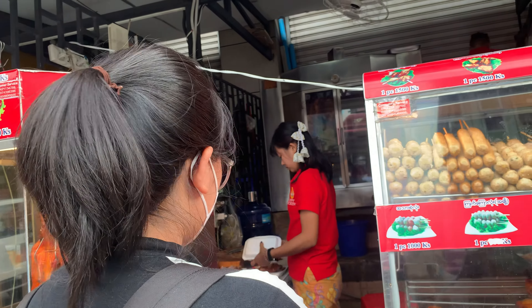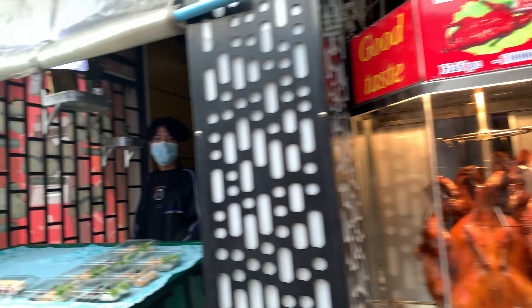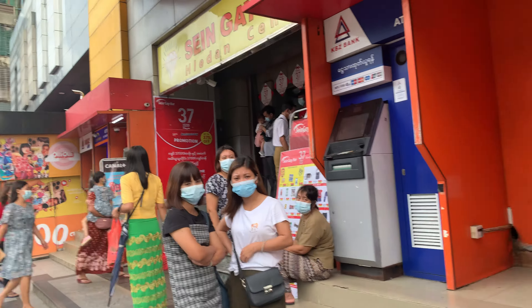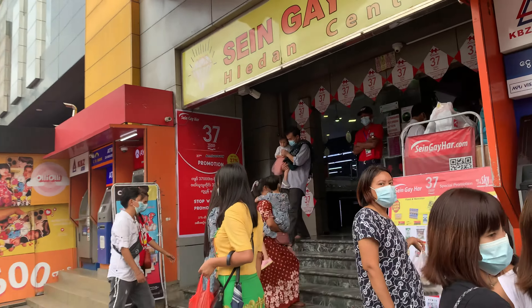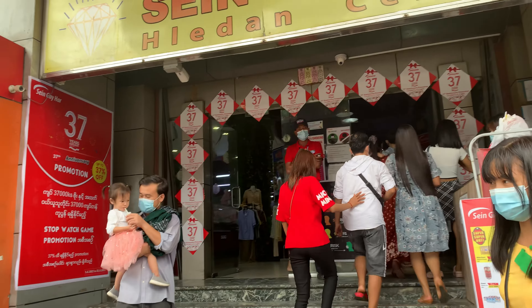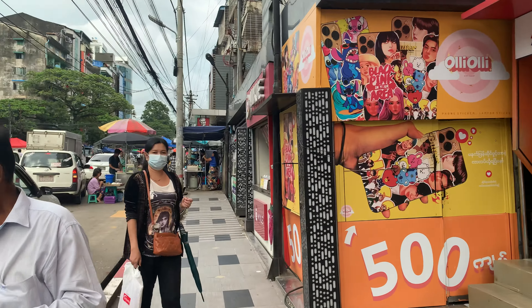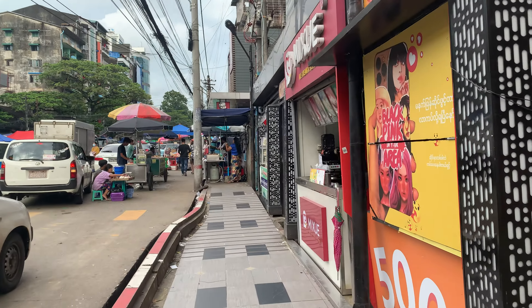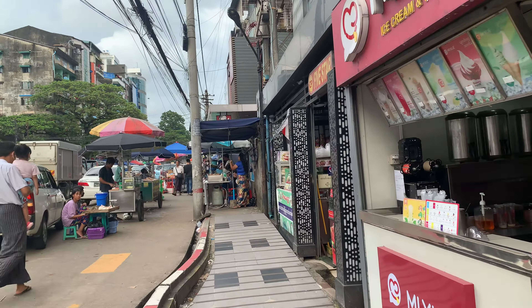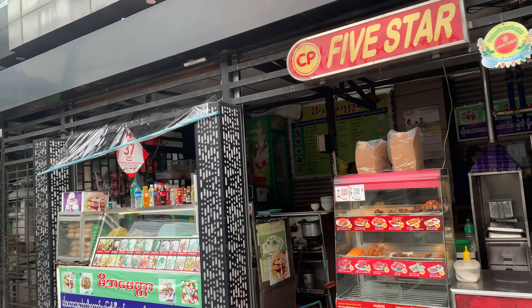This is a chicken fry and snack stall. On the right side, this is a mini mall in this neighborhood named Shane — there are lots of street food stalls here.